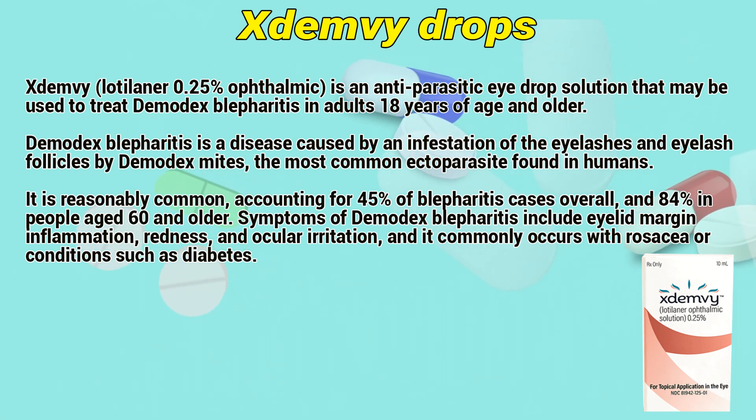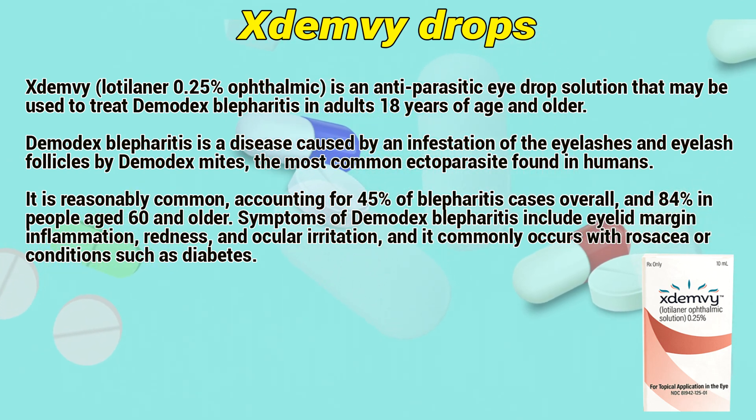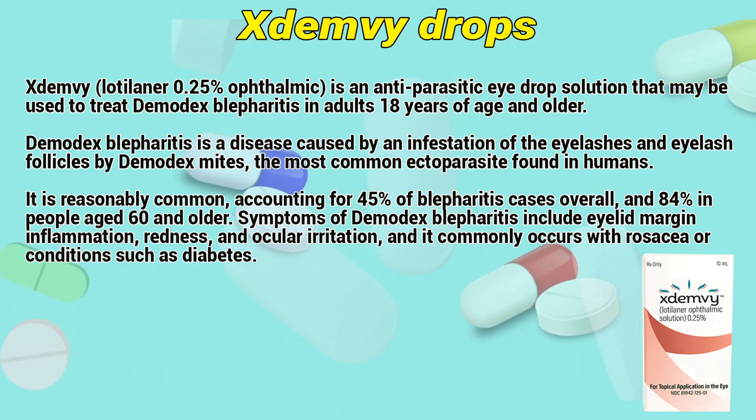Demodex blepharitis is a disease caused by the infestation of the eyelashes and eyelash follicles by Demodex mites, the most common ectoparasite found in humans. It accounts for approximately 45% of blepharitis cases overall, and 48% in people aged 60 and older.